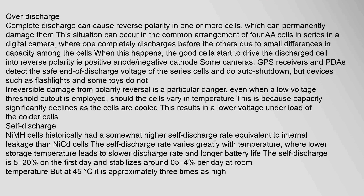NiMH cells historically had a somewhat higher self-discharge rate — equivalent to internal leakage — than NiCd cells. The self-discharge rate varies greatly with temperature: lower storage temperature leads to slower discharge rate and longer battery life. Self-discharge is 5 to 20% on the first day and stabilizes around 0.5–4% per day at room temperature, but at 45°C it is approximately three times as high.